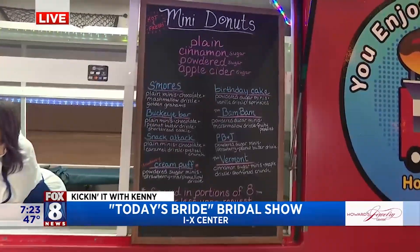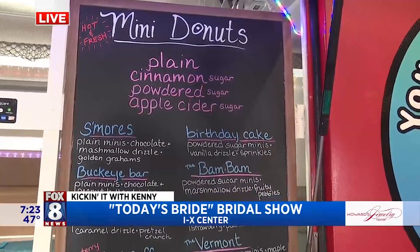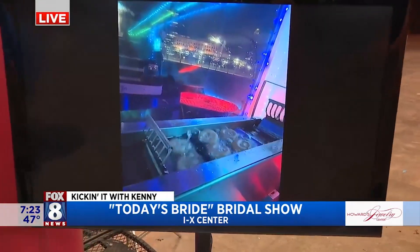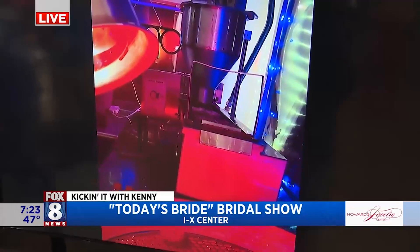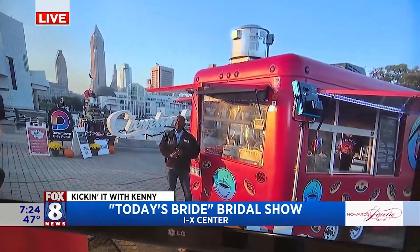We make everything hot and fresh on site. When we show up, we make every donut to order — just like this, they come right out. Folks that are here can watch them being made. Mini donuts — they're bite-sized. I've had them, they're really good.